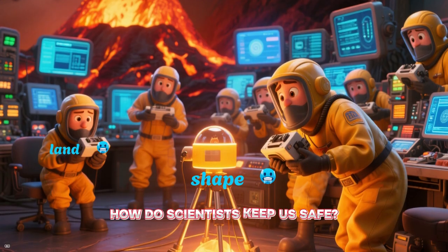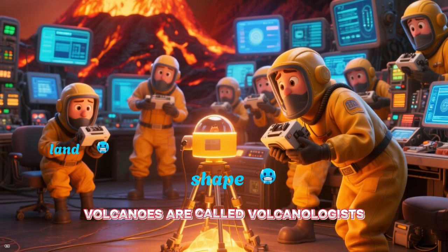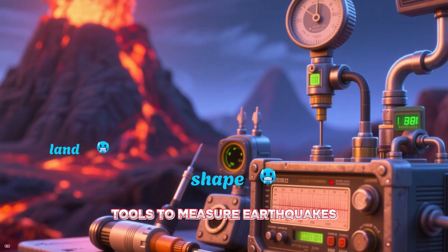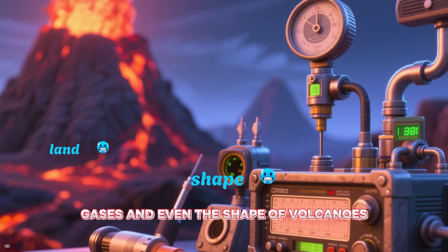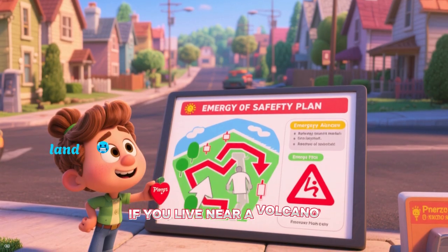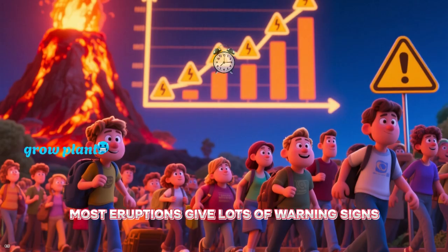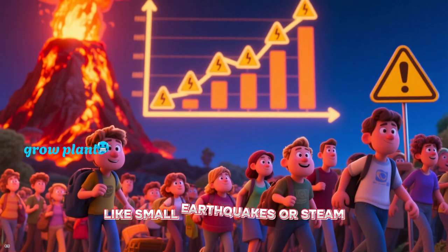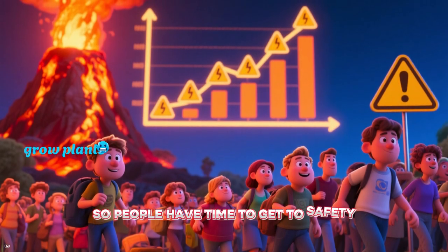How do scientists keep us safe? Scientists who study volcanoes are called volcanologists. They use special tools to measure earthquakes, gases, and even the shape of volcanoes to predict eruptions. If you live near a volcano, there are safety plans and warning systems in place. Most eruptions give lots of warning signs like small earthquakes or steam, so people have time to get to safety.